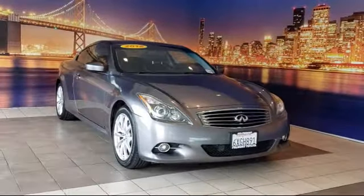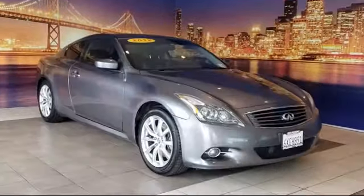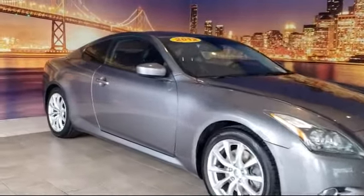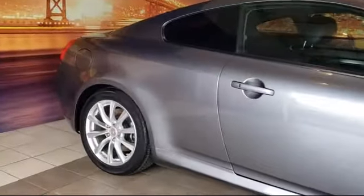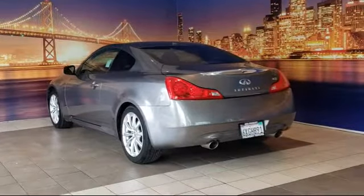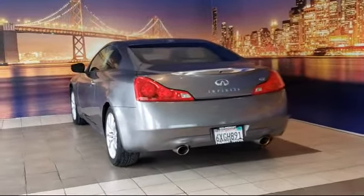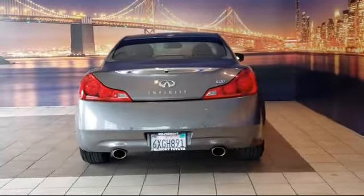It comes equipped with a premium package with all the right options: keyless entry, leather wrapped steering wheel, alloy wheels, heated front seats, steering wheel controls, fully automatic headlights, bi-xenon HID headlamps, tire pressure monitoring system, air conditioning, and has less than 90,000 miles on the odometer.